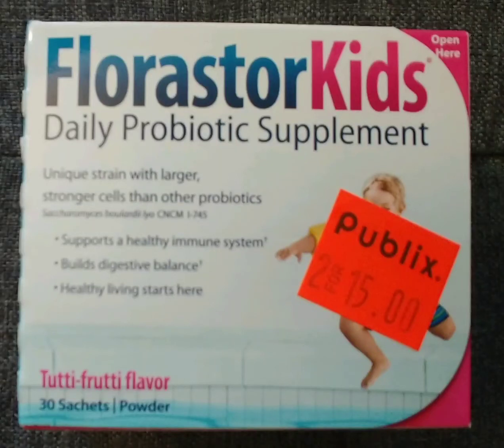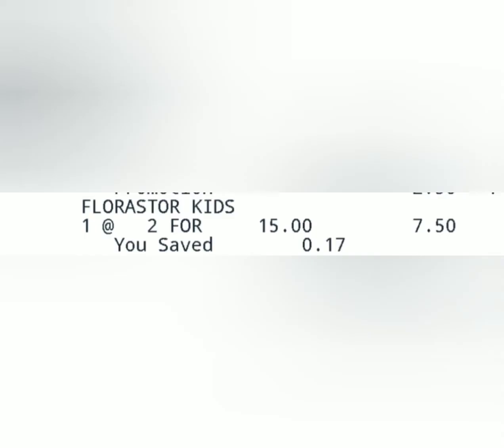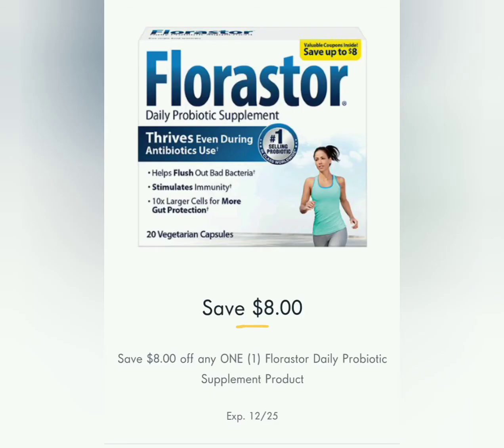Hey everyone! I just wanted to share this quick Publix deal that I found yesterday on the Florister Kids daily probiotic supplement. I found it in my clearance section for $7.50. Then in the Publix app, I noticed I had an $8 off of any one Florister product digital coupon.